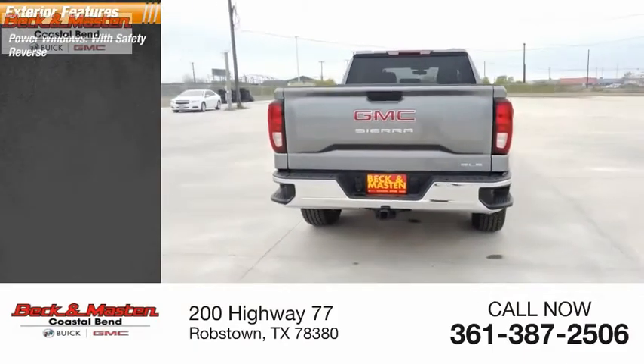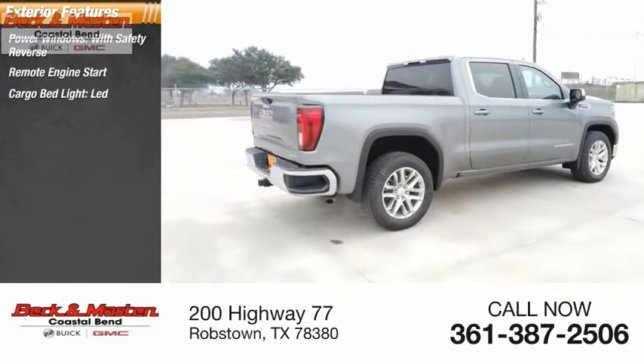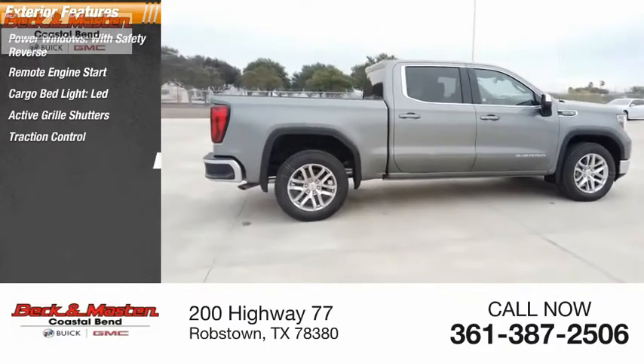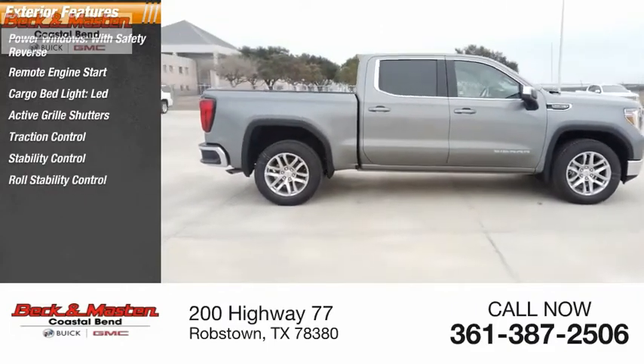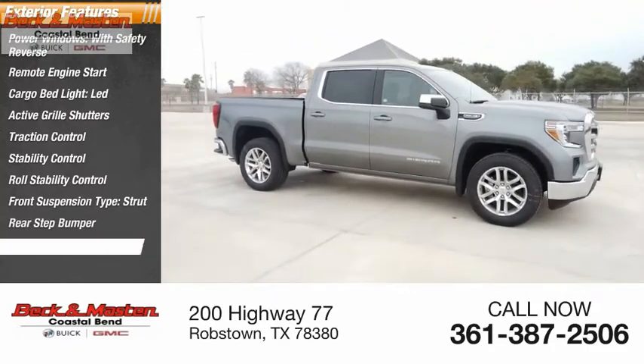Power windows with safety reverse, remote engine start, cargo bed light, LED light, active grille shutters, traction control, stability control, roll stability control, front suspension type strut, rear step bumper, power brakes.